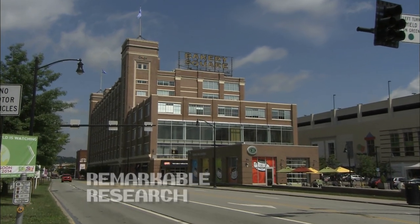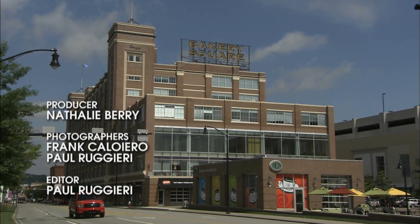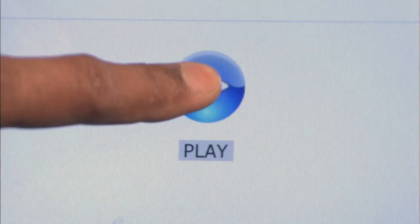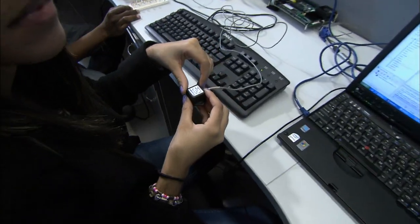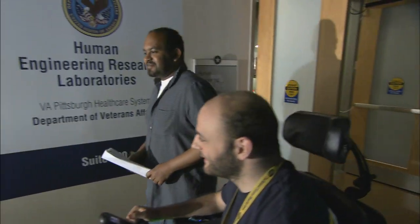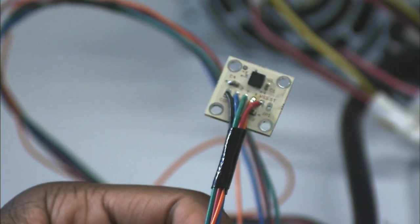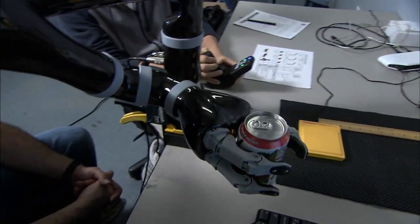You can't tell from the outside, but there is exciting research going on inside this building in East Liberty. This is the Human Engineering Research Laboratories at Bakery Square. It's run by the Department of Veterans Affairs and the University of Pittsburgh. Here you'll find the latest cutting-edge technology — technology that's helping veterans and others with disabilities lead independent lives.